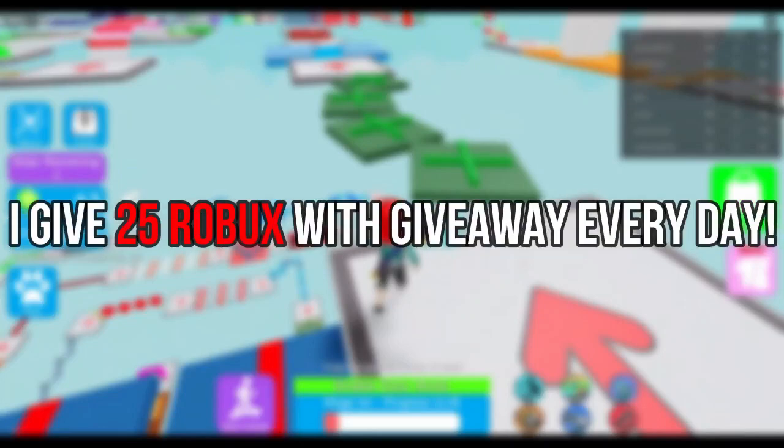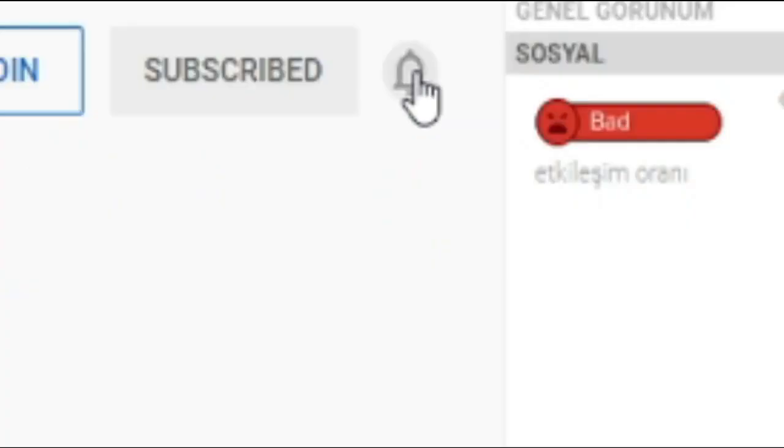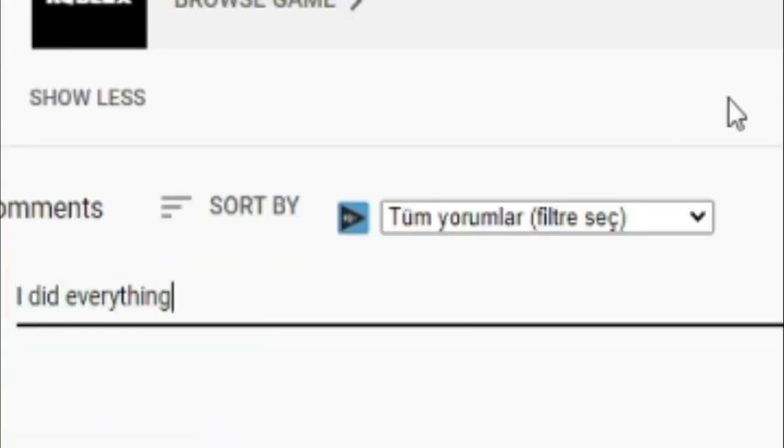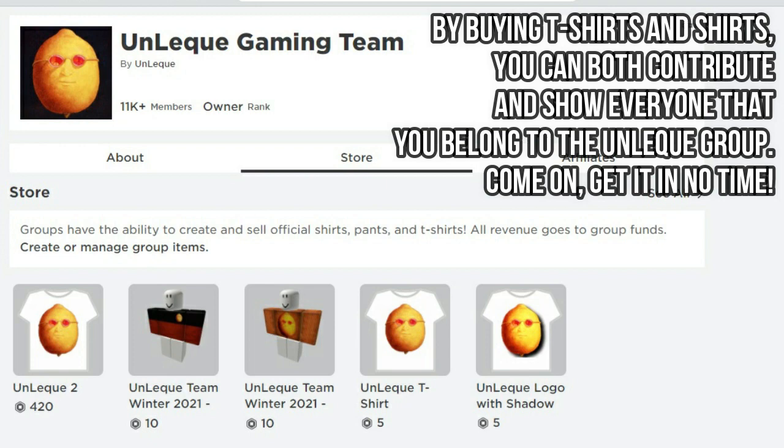I give 25 RuBucks with a giveaway every day. Subscribe, like, turn on notifications, and write your username with a nice comment. Don't forget to join the Roblox group too. By buying t-shirts and shirts, you can both contribute and show everyone that you belong to the Unlec group. Come on, get it in no time.